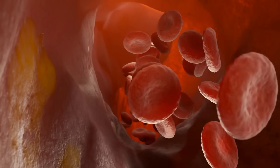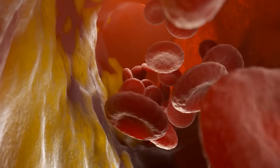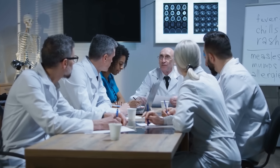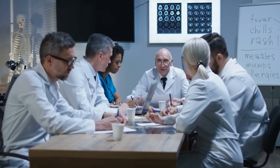Think of your arteries as a network of highways. Over time, cholesterol and other substances can build up, forming plaques that narrow these pathways. Aspirin acts like a traffic controller, ensuring that blood flows smoothly and preventing these plaques from causing complete blockages.